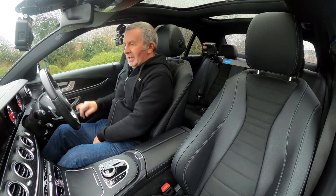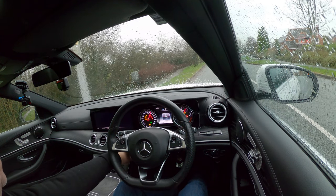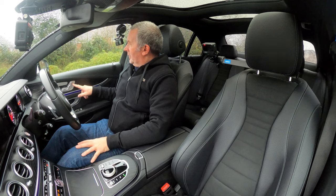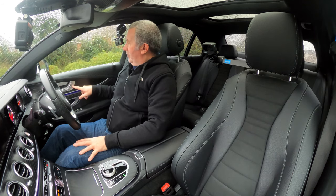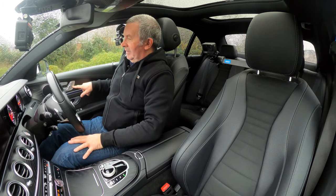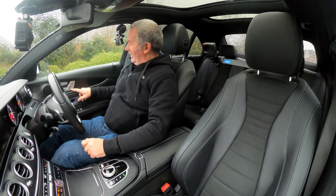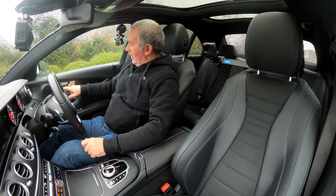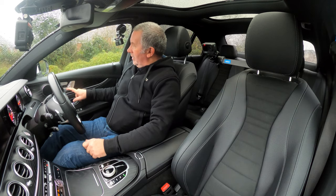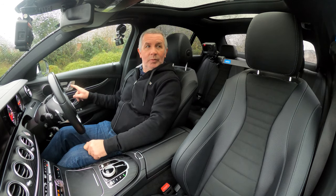You've got electric memory seats here. That's the new-style Mercedes-Benz key. As long as you've got the key in and your foot on the brake, press the start button. Let's see what the electric seat does — and let's just move the door mirrors.